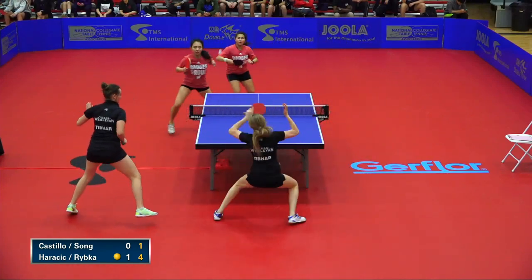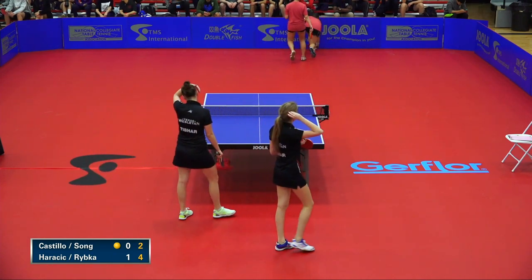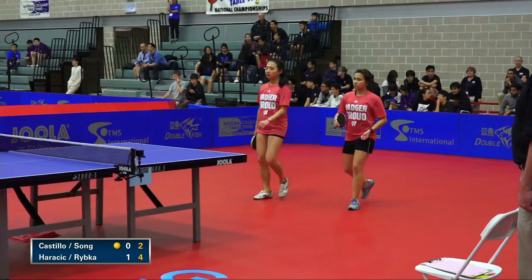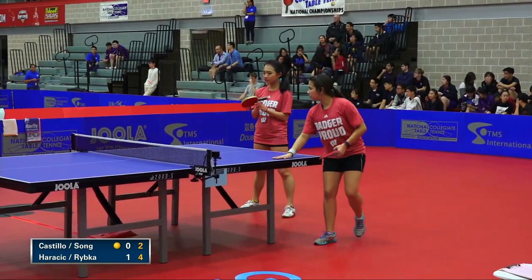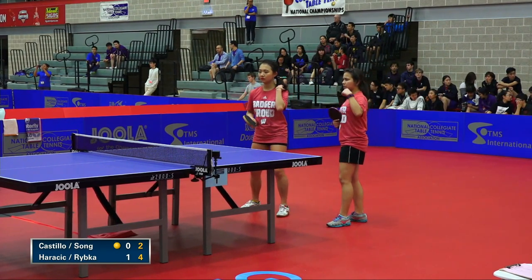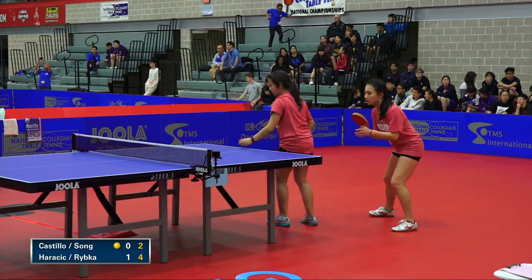Notice the Texas Westland team — they never cross each other because of the lefty-righty setup. Each one can go back to their backhand corner, whereas the Wisconsin team is making a circle, getting themselves kind of trapped. That's the advantage of lefty-righty in doubles — it's such a huge advantage.